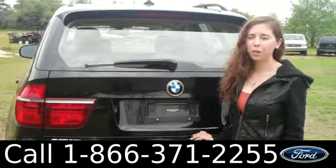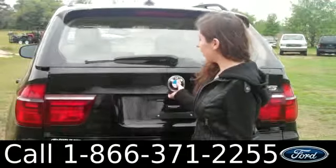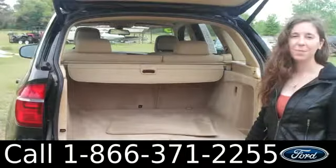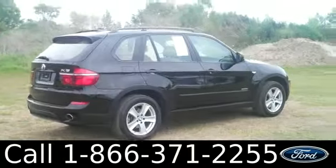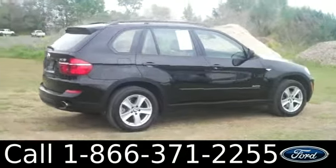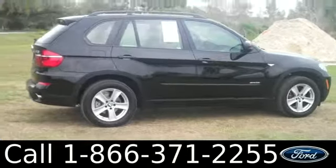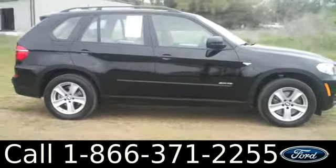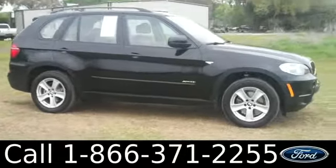This vehicle also has a split cargo door — this side lifts up and you pull a lever to pull this side down. That was the 2013 BMW X5. Don't forget to check us out online at SantafeFord.com for more information. I'm Ashley and I hope to see you all soon.